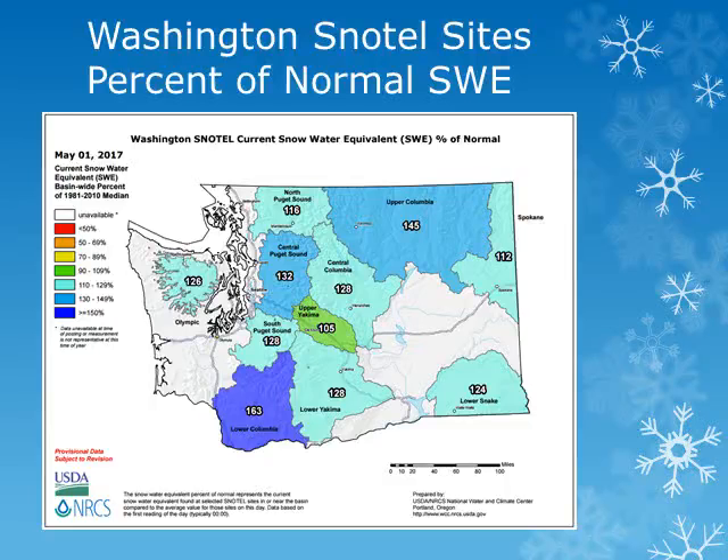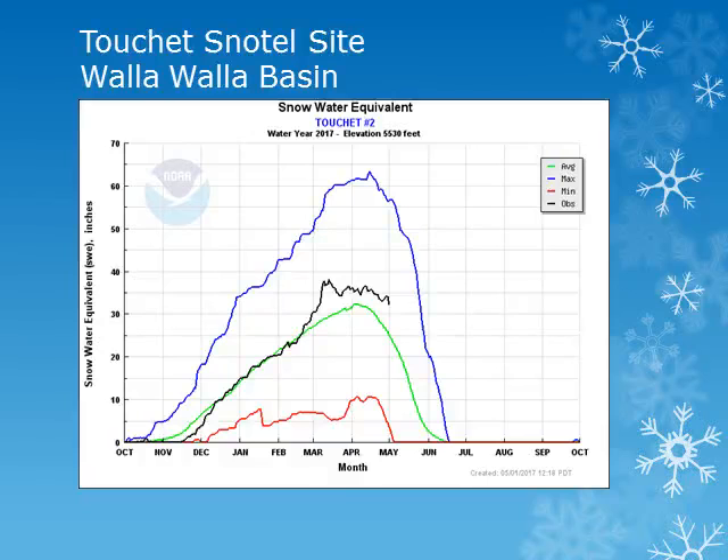The substantial snowpack in the Cascades is located above 4,500 feet and above 5,500 feet in southeast Washington. We'll take a look at some individual stations across the region. These charts show the snow water equivalent, or water held in the snow, for the water year October through September. The blue line is the maximum observed, while the red line is the minimum, and the green line the average.